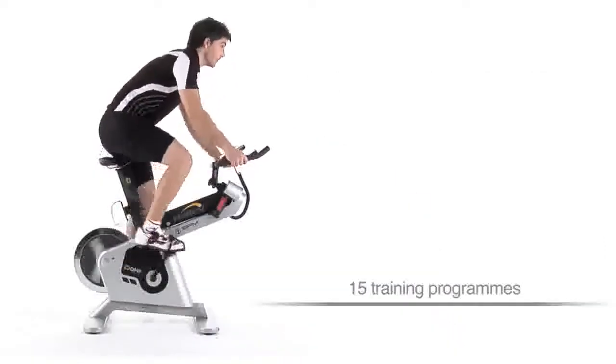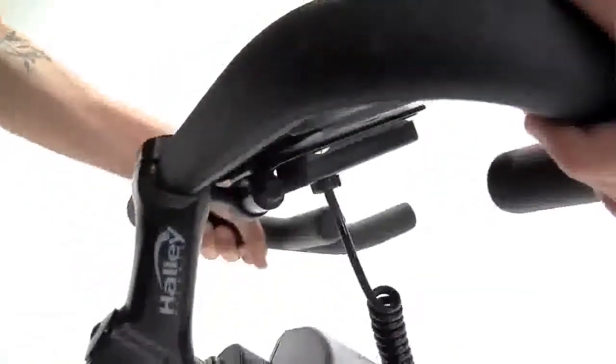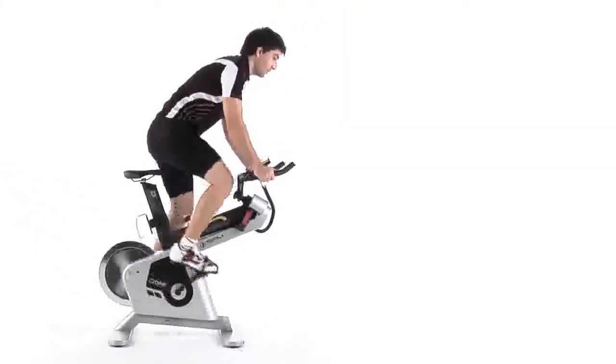Training programs. The bicycle has 15 different training programs including four user designable programs.